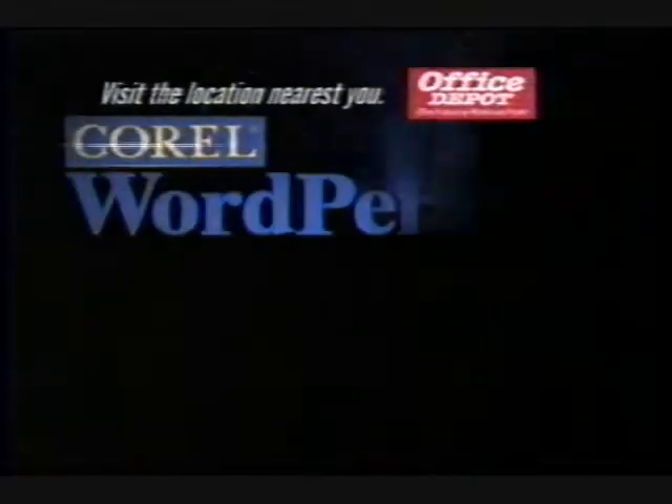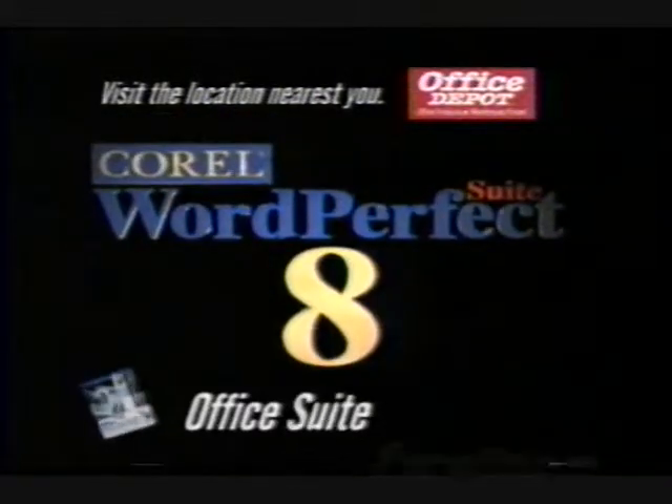And industry standards like Corel Quattro Pro, supercharged with even more lightning-fast spreadsheet features. Corel WordPerfect Suite 8. Office Suite excellence.